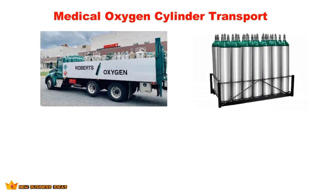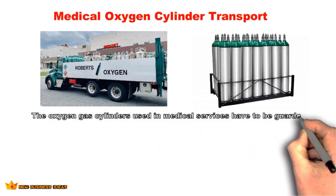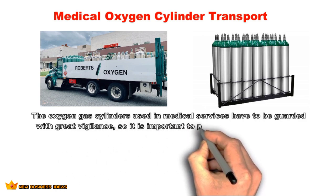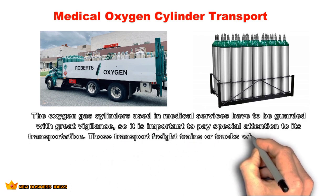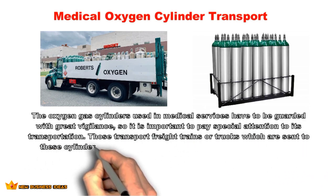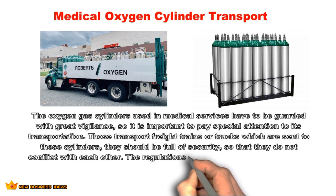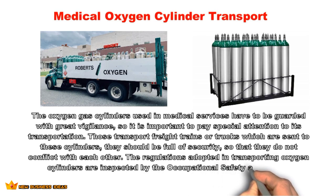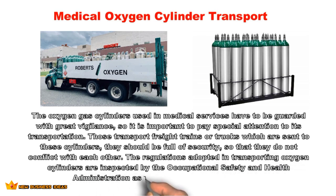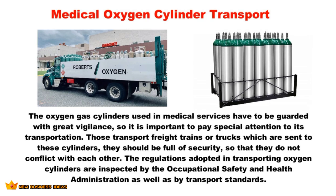Medical oxygen gas cylinders used in medical services must be handled with great vigilance, so special attention to transportation is essential. These cylinders operate at high pressure — tank pressure can reach 3,000 PSI for personal or transport use. Safety protocols must be followed when handling them. Transport vehicles such as freight trains or trucks carrying these cylinders must be fully secured so cylinders do not conflict with each other. Transportation regulations are inspected by the Occupational Safety and Health Administration (OSHA) and transport standards.